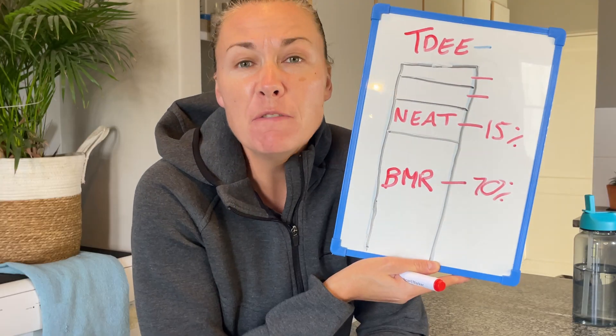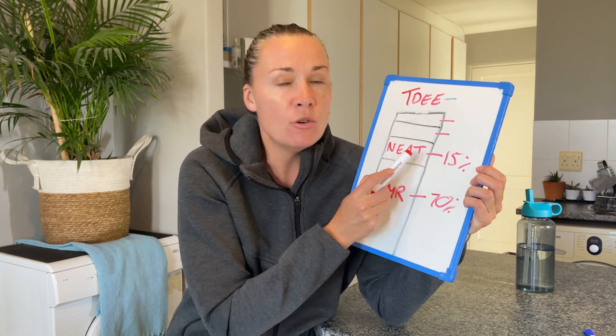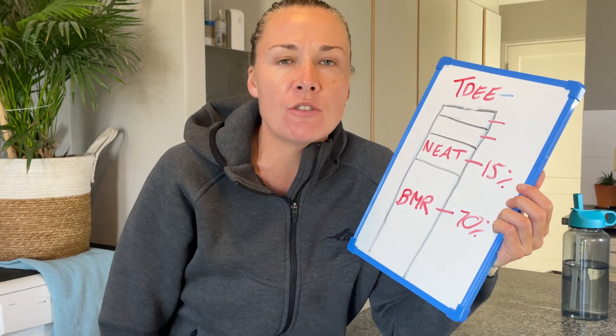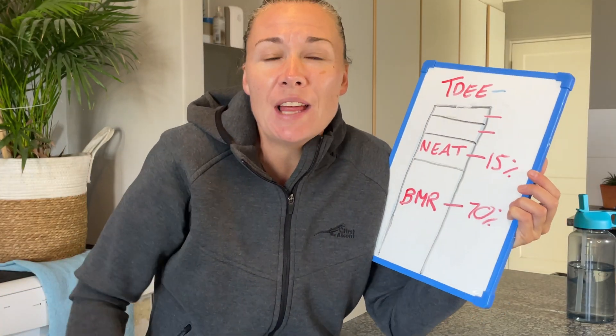Next is your NEAT — Non-Exercise Activity Thermogenesis — which is about 15 percent on average. My NEAT might be 20 percent because I fidget a lot and walk around constantly. NEAT is any unplanned movement: fidgeting, waving your arms, walking to the kitchen to put the kettle on, opening the curtains, cleaning the house, washing windows, vacuuming. That unplanned movement is the most overlooked way to increase the calories you burn. Want to increase your metabolism? Increase your steps and daily movement every single day.